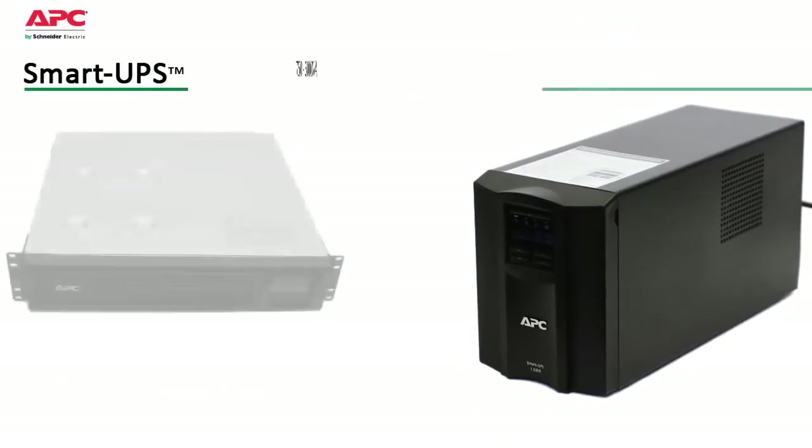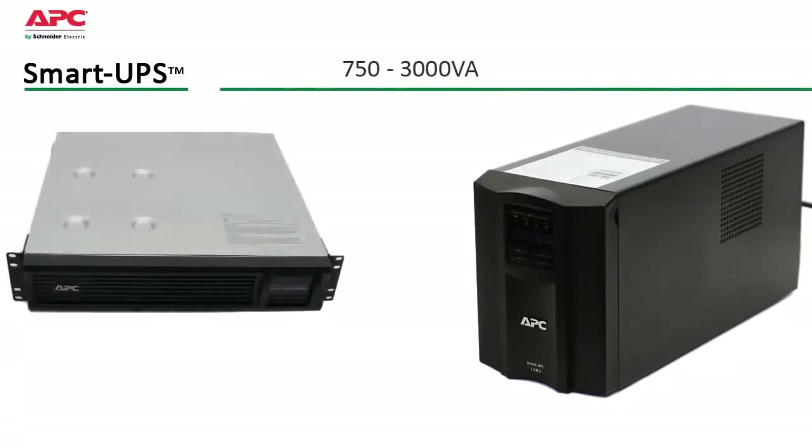Available in both tower and rack-mount forms from 750 to 3000 VA, Smart UPS safeguards your equipment over a wide range of utility conditions. Automatic voltage regulation boosts or trims incoming voltage by up to 30% without using its battery.